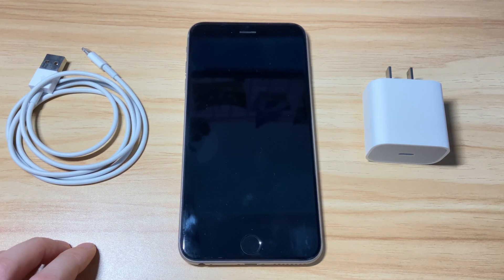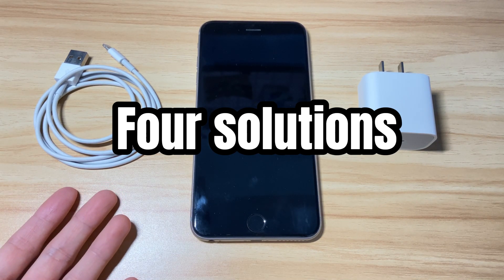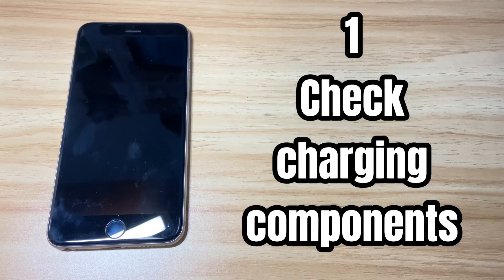Now you know what leads to your iPhone 8 not charging properly. Here are four solutions to fix the bugs and get your iPhone 8 fully charged again. The first solution is to check the charging accessories one by one and make sure the power source is working.